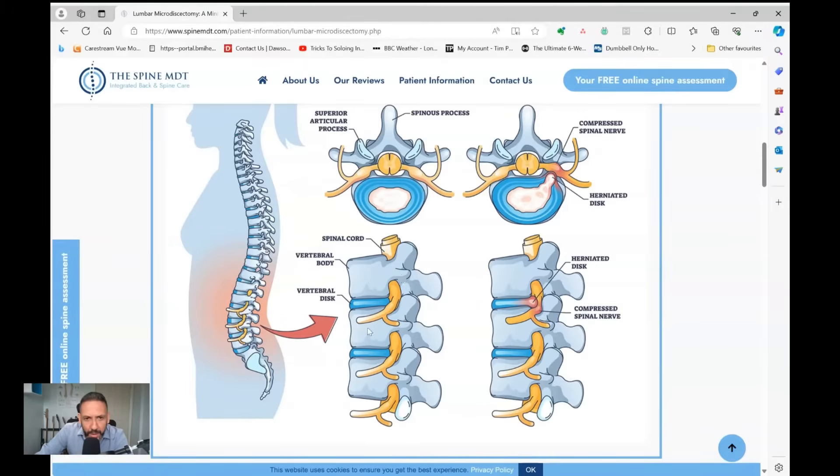Between each bone, you've got these cushions here that we call discs. They act as shock absorbers between the two bones and allow a little bit of movement or a few degrees of angulation between each bone. And then the arches at the back of the spine are each joined together by these joints here called facet joints.